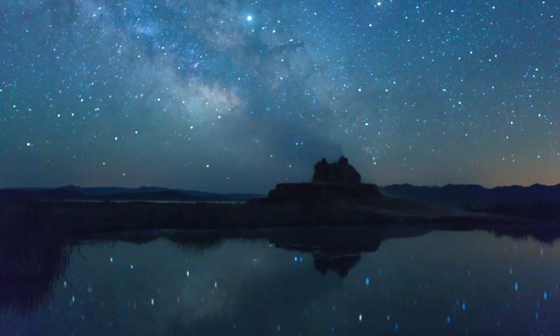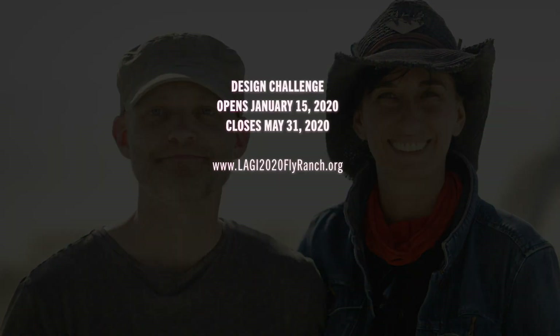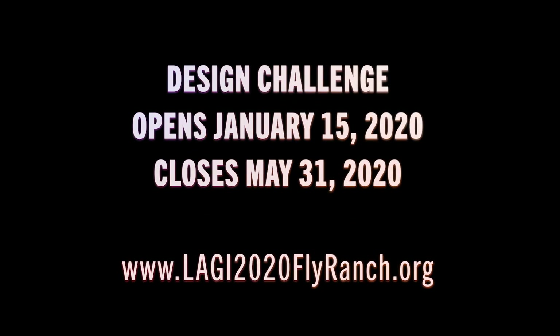Every time we close a design challenge, we are truly moved to tears by the profound outcomes that come from design teams around the world. And we know that LAGI 2020 Fly Ranch will be the same. We are going to be moved to tears next May 2020 when we see your amazing ideas. The whole world is going to be inspired by the design ideas that you put forward. Thank you from the bottom of our heart for being a part of the LAGI 2020 Fly Ranch Challenge.